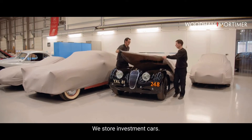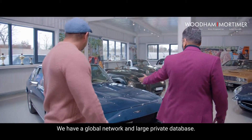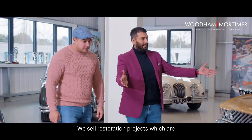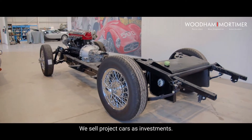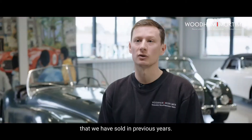Wood and Mortimer sells classical cars. We store investment cars, we sell from private collections. We have a global network and large private database. We sell restoration projects which are built to bespoke customer specification. We sell project cars as investments. We've got an impressive back catalogue of cars that we have sold in previous years.